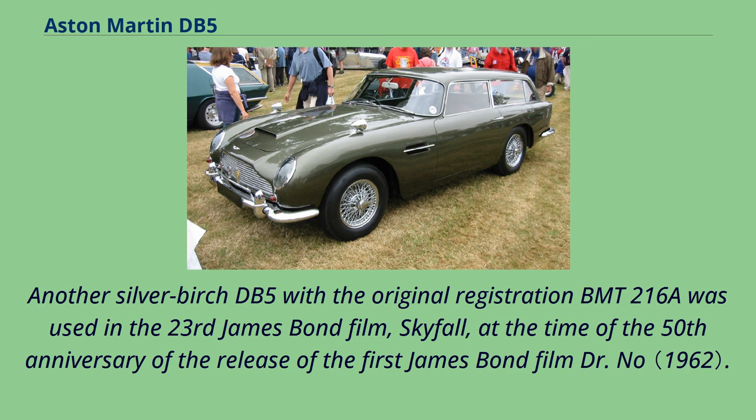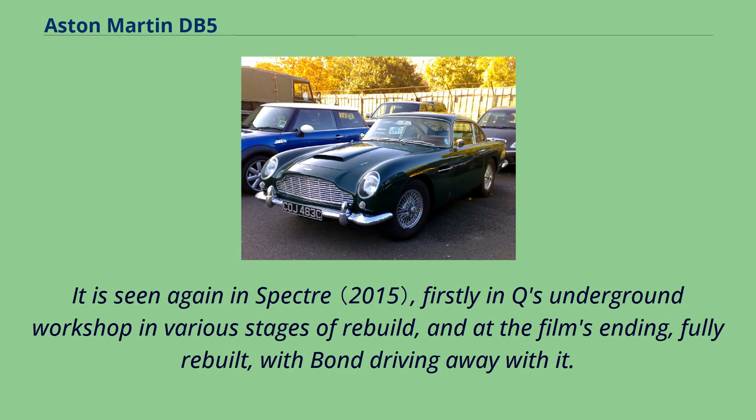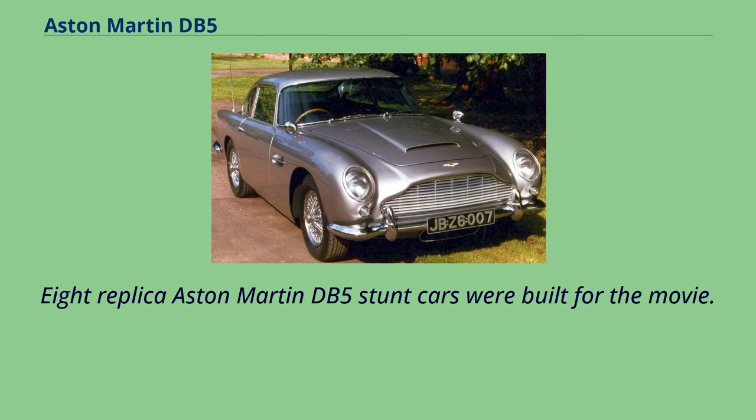Another silver birch DB5 with the original registration BMT 216A was used in the 23rd James Bond film, Skyfall, at the time of the 50th anniversary of the first James Bond film, Dr. No. The car is destroyed in the film's climactic finale. It is seen again in Spectre, firstly in Q's underground workshop in various stages of rebuild, and at the film's ending, fully rebuilt, with Bond driving away with it. In 2019, it was confirmed by Aston Martin that the car would be featured in the next Bond film, No Time to Die, to be released in October 2021. The plan was to build a replica, not use an existing vehicle.